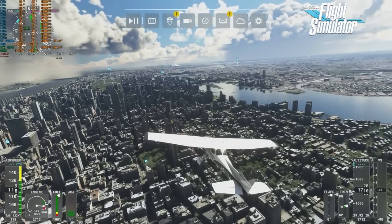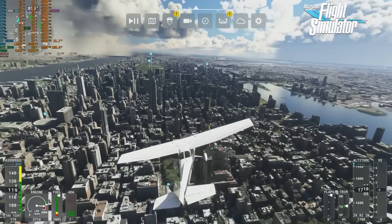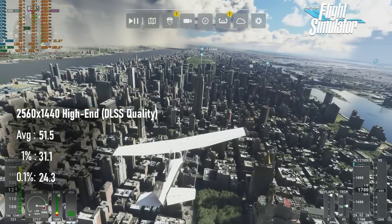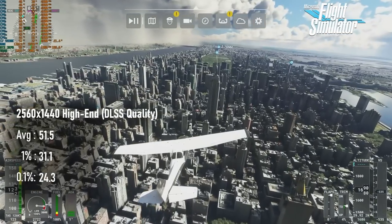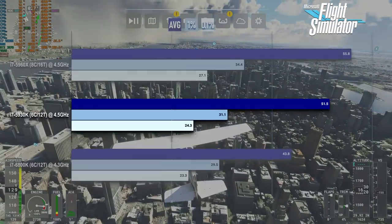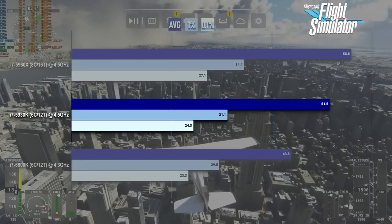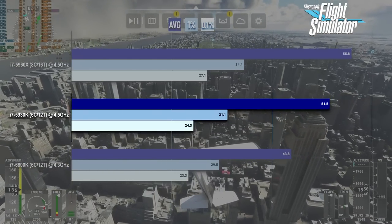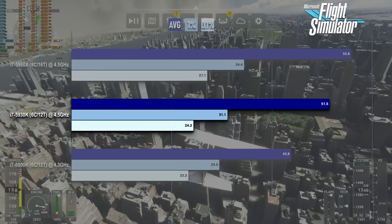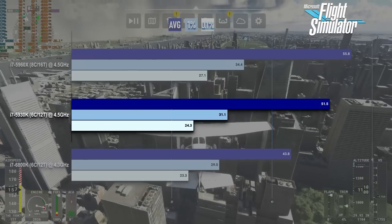Microsoft Flight Simulator is a little rough going. Flying over NYC, one of the more intensive parts of the world for both CPU and GPU, averages come in just above 51fps. If you've got a high-performance GPU to experience some of the prettiest graphics around, you can have a decent experience in Flight Sim using this platform, but you're not likely to hit 60fps that often. I have a feeling something like an i5-12400 or Ryzen 5 5600 would do better here.